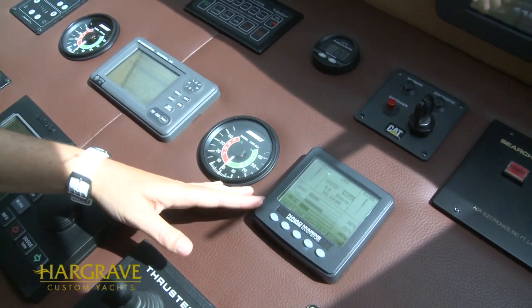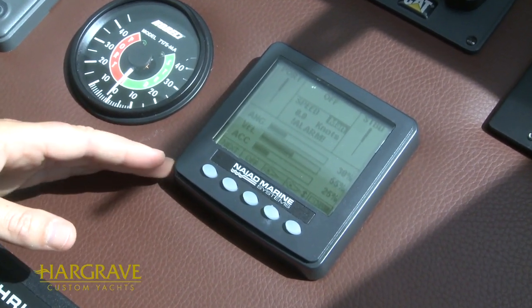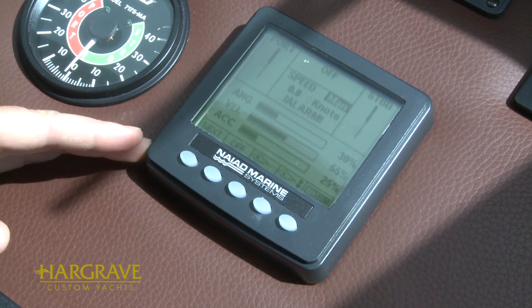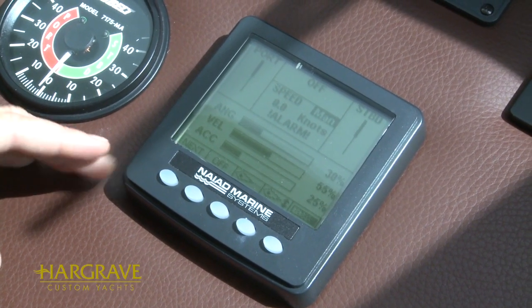A few examples being the NIAID Zero Speed Stabilizer System. Whether at the dock, anchored in rough conditions, or underway, guests on board will always feel comfortable as the boat remains perfectly stabilized no matter what the conditions.